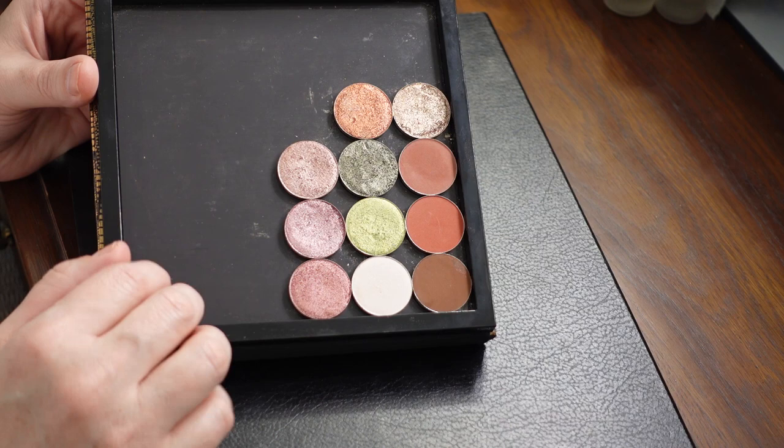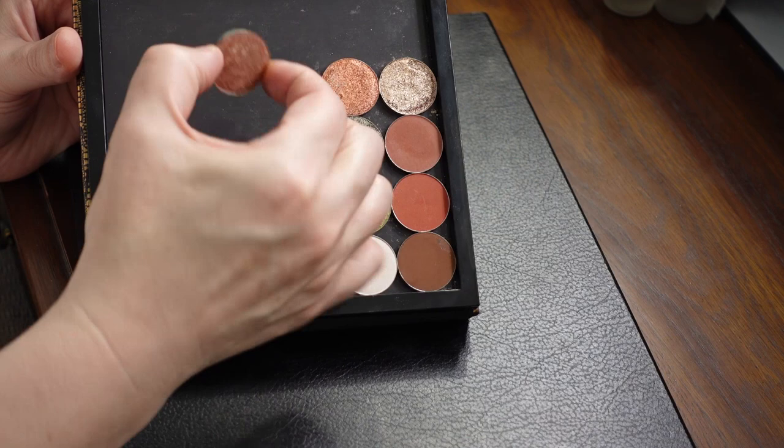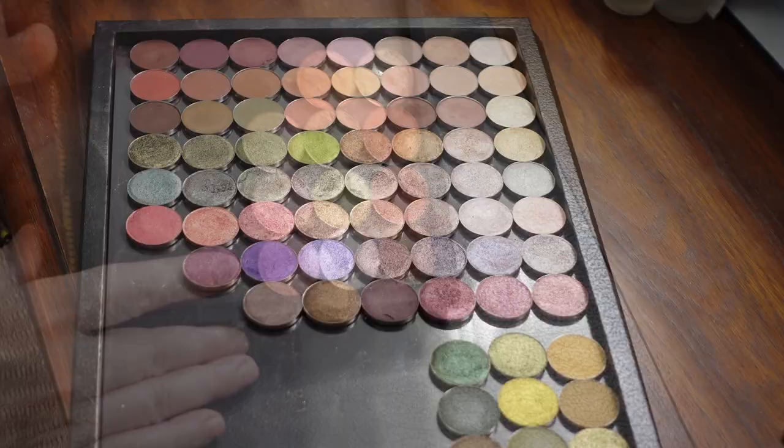These 11 shadows here are ones that normally live in my big palette — I like to have all my singles in the same place — but sadly they're no longer available for purchase. I checked all over the website and couldn't find them anywhere. I do use them. The one that makes me really sad is Shine Bright, but I think my favorite is Paris. I wear it all the time — I'm actually wearing it today. I'm sure there's something similar, but these are 11 more shades not in my big palette.